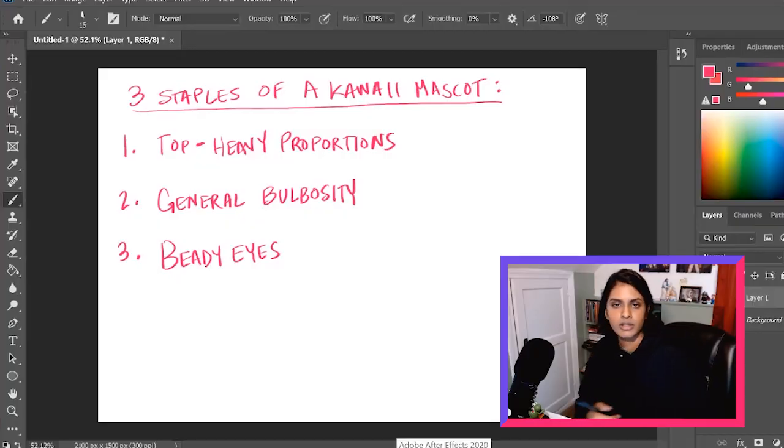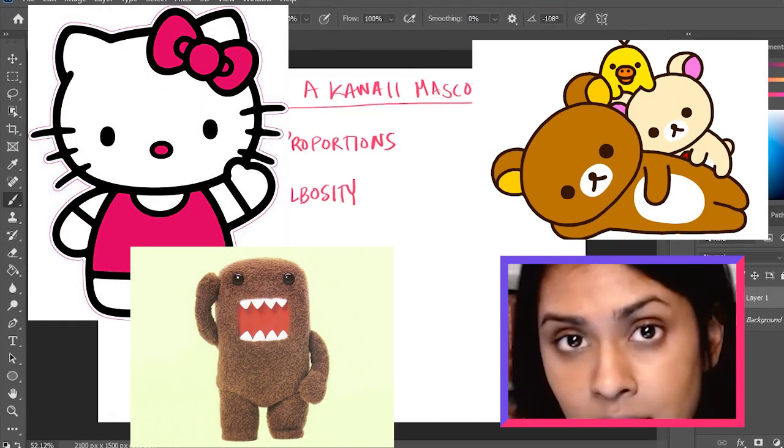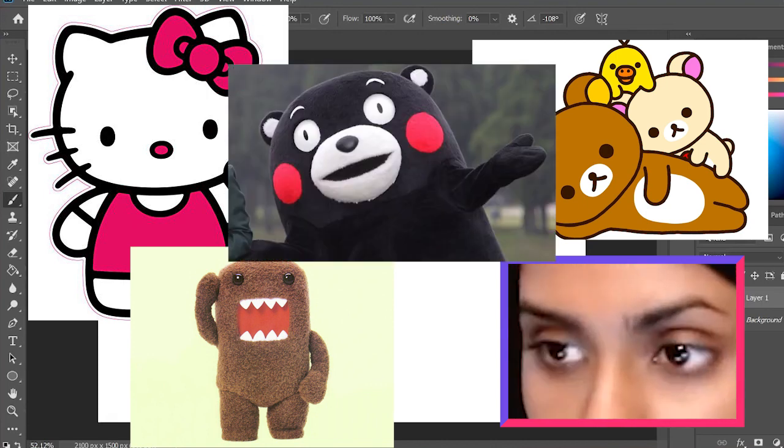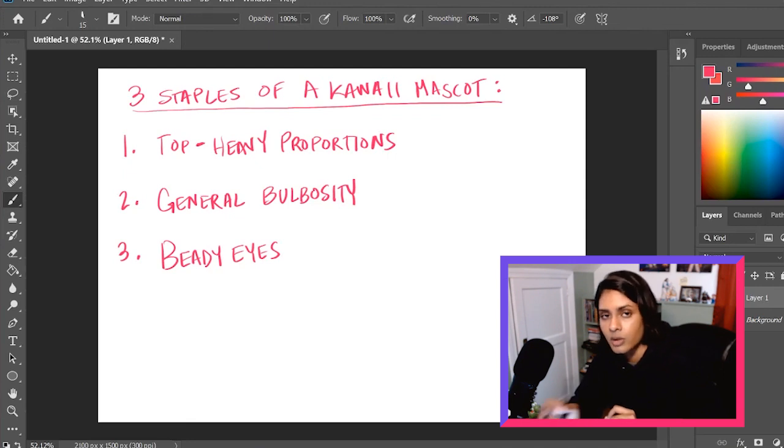Next — and this one's pretty self-explanatory — beady eyes. Beady, vacant, soulless eyes. It's quite common. These are the three main things to consider when coming up with your own Japanese-inspired mascot.